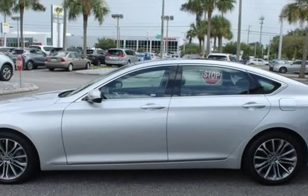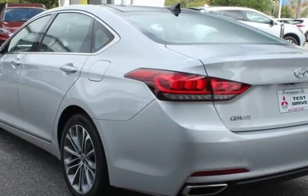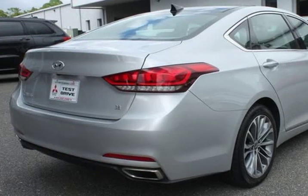Bluetooth hands-free calling, navigation, heated leather seats, moonroof, premium stereo, black leather, auto-dimming side mirrors, blind spot detection, PSD, integrated memory system IMSS, LED fog lamps.